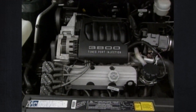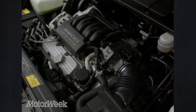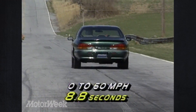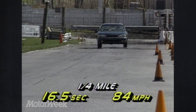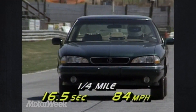Standard on most Bonnevilles is GM's normally aspirated 3800 V6 engine. With tuned port fuel injection, the 3.8-liter unit delivers 170 horsepower and 225 pound-feet of torque to the front wheels — well-suited to everyday driving. At the track, it took our SLE from 0 to 60 in only 8.8 seconds, a strong showing for a large family sedan. It finished the quarter mile in 16.5 seconds, ending at 84 miles per hour. Power was steady throughout the rev-band, but we'd welcome a bit more mid-range for passing.